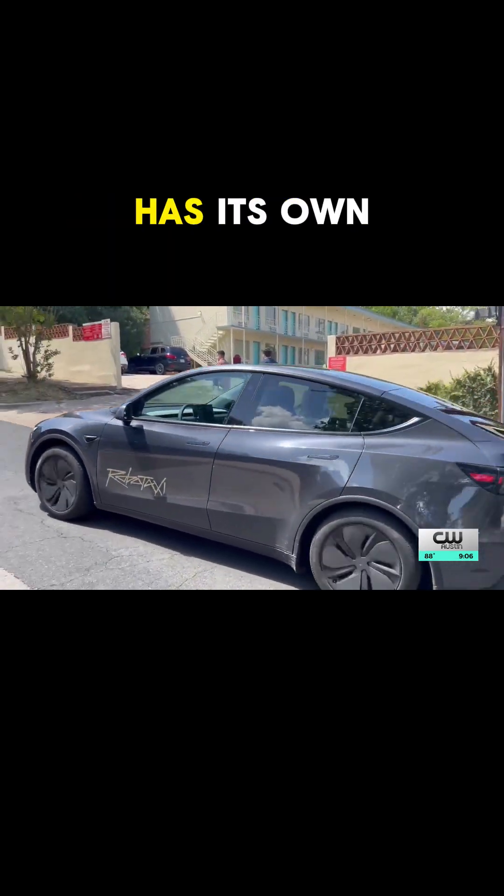Imagine you're in a robotaxi in Austin, Texas. The car pulls up — how does it know where you are and what's around it? That's where LiDAR and cameras come in, and each company has its own secret recipe.